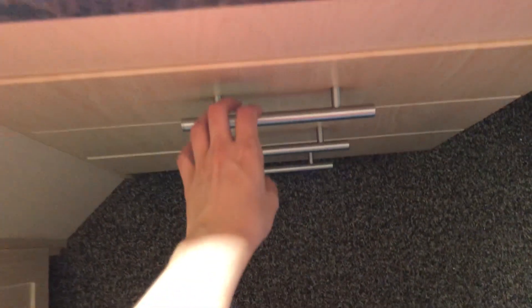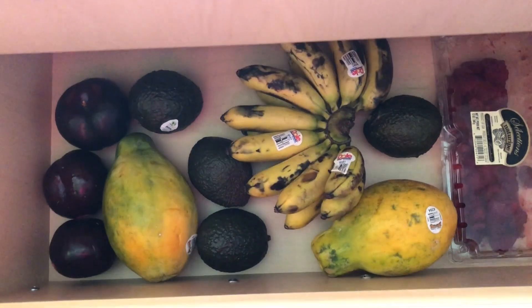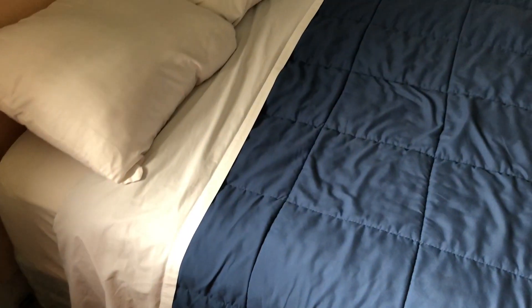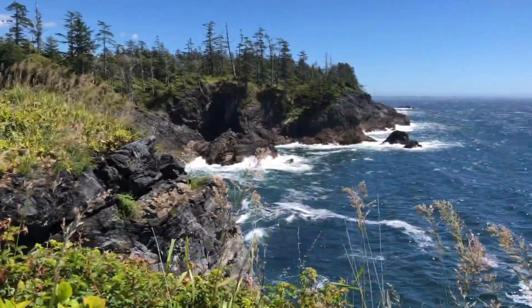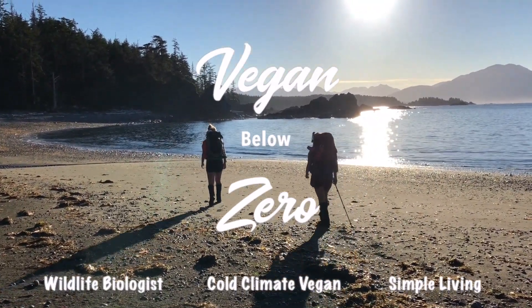When you're a vegan and you're hungry at a work camp — a secret stash, accessible from my bed. Hey everyone, and welcome to my video. Today's a little peek into my life as a vegan in a Northern Canadian work camp.